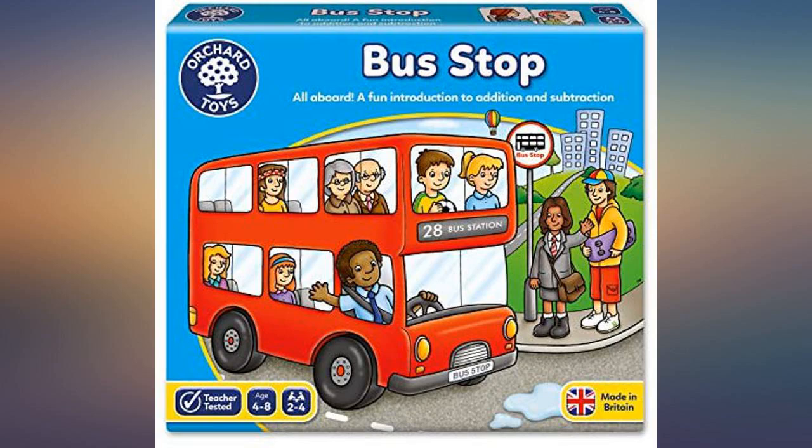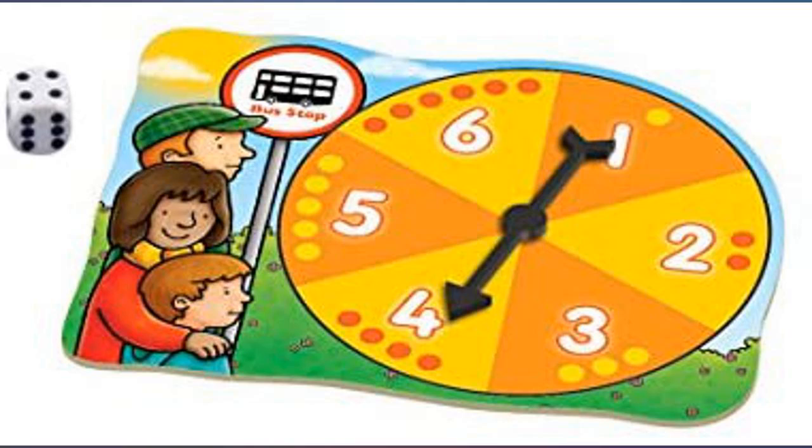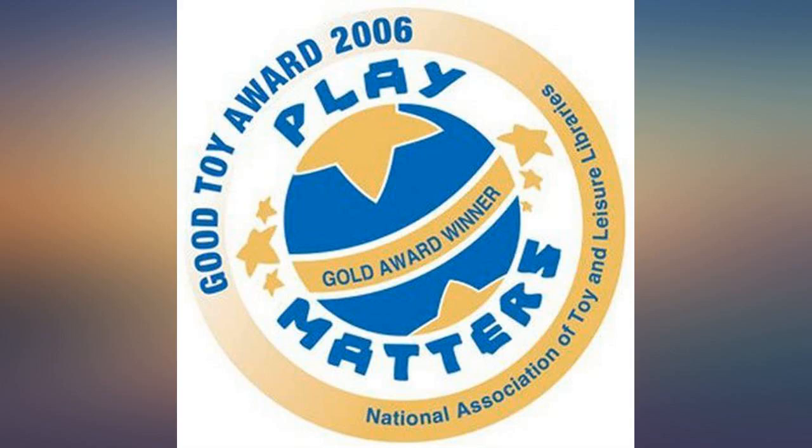5 stars. This game enhances children's counting skills. Each turn, the player counts how many steps to advance, and how many customers get on or off the bus.